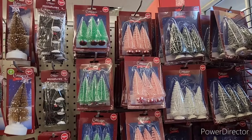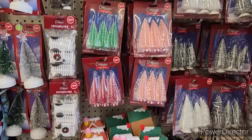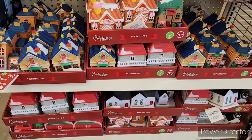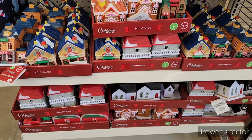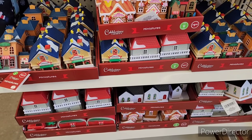Right over here they have their cobblestone items — the miniature houses and other little things: schools... they got a ton of different things. They got the camper and a little red truck.